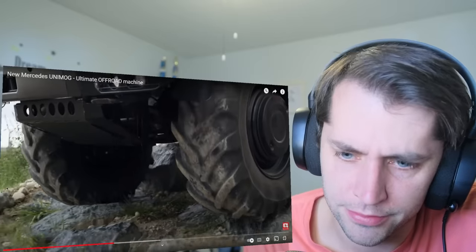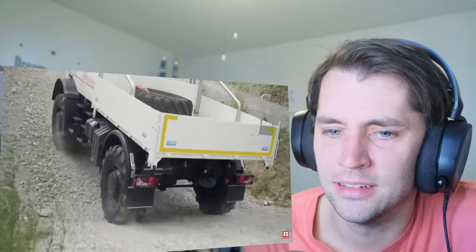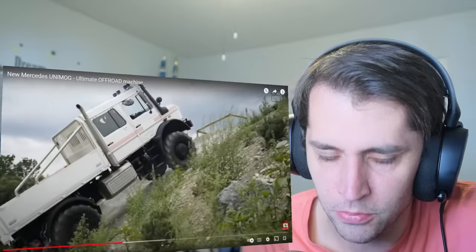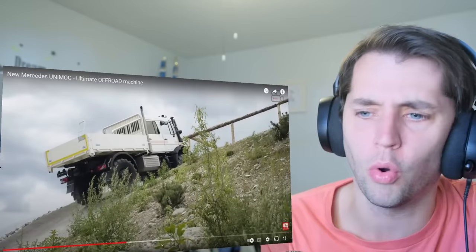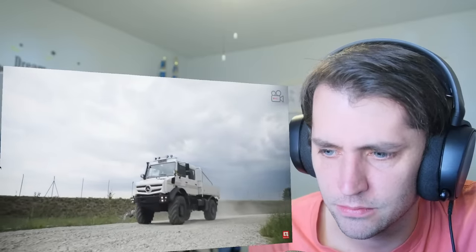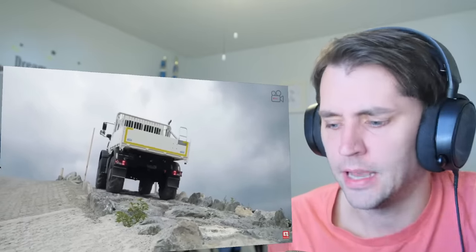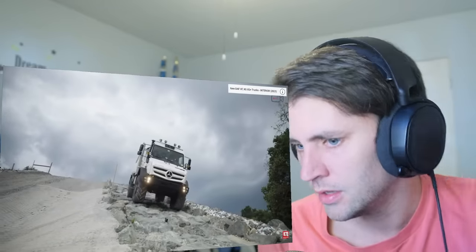I think it's a given this thing's all-wheel drive. The tires are like flat to give it more traction, I guess. This thing looks like it's meant to go to war. I wonder why you don't see these here in America at all. I can see people using these on farms, to go mudding.